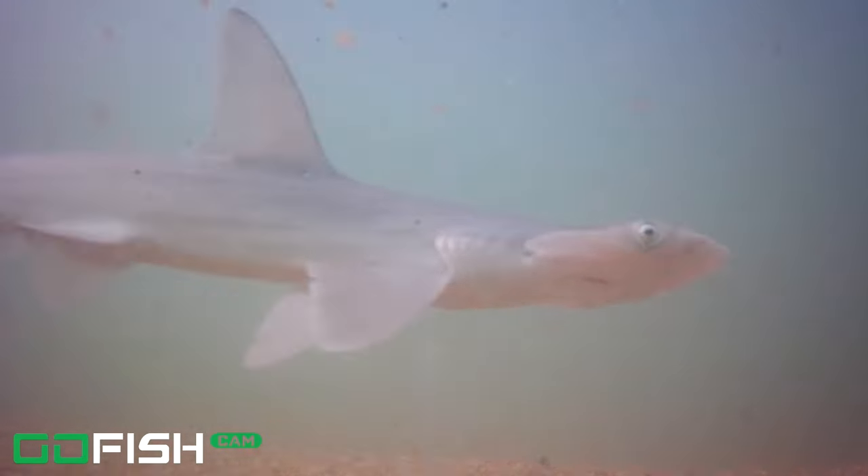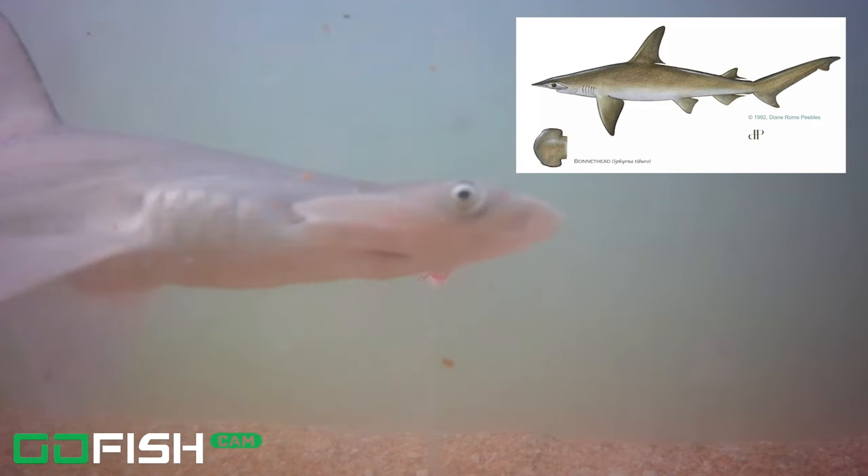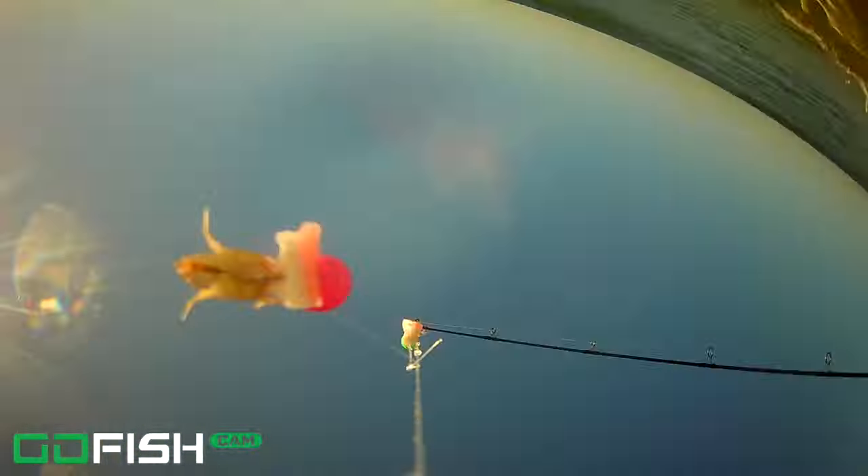Coming up next, to the left there, this little bonnethead shark — it was so quick you probably didn't see it. There he goes to the left, little bonnethead, and then not even a minute later here he comes right across the screen in front of the camera, goes off to the right side. We're going to slow that down again — you can clearly see this bonnethead. So cool to see. This is the second shark, and both of these sharks are the first time we've ever seen sharks on our underwater footage.